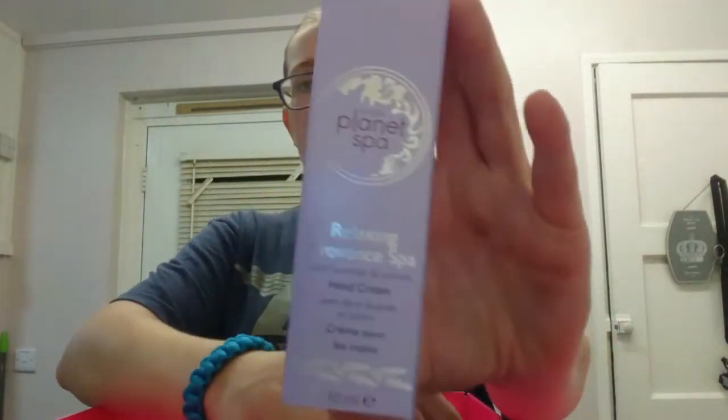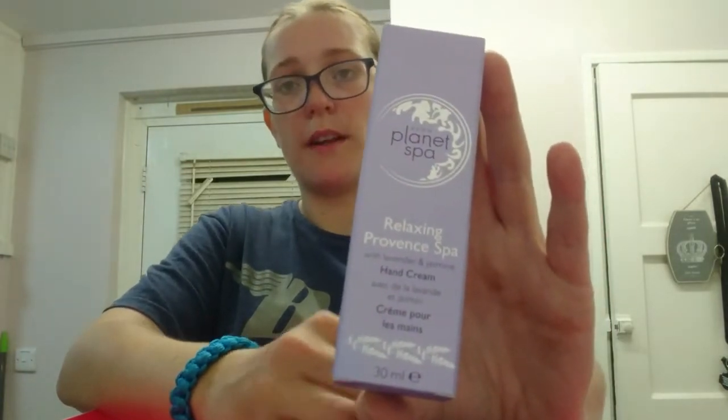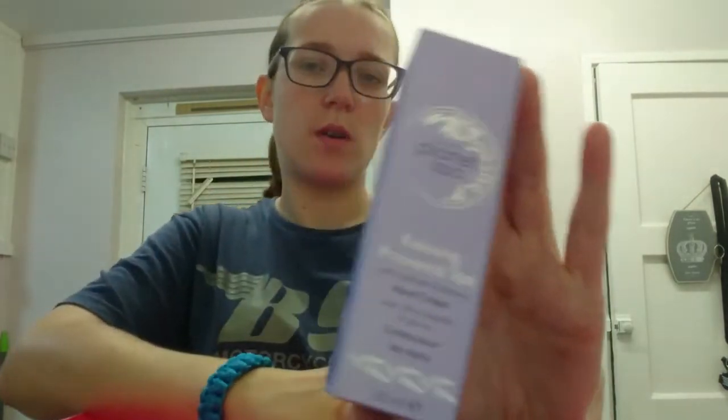We've also got some Planet Spa Hand Cream which smells lovely. We also do a gold one which basically smells like butterscotch - my customer's husband didn't know whether to eat it or use it! So that's everything of the full-size products in the box.